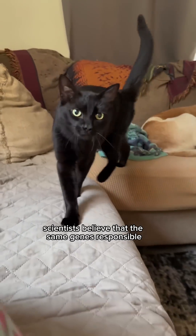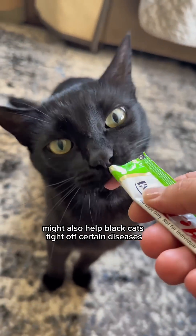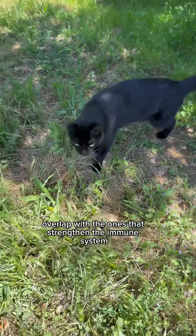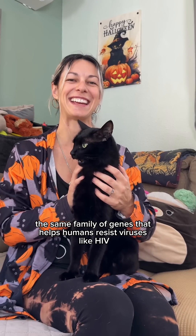Scientists believe that the same genes responsible for black fur might also help black cats fight off certain diseases. Those pigmentation genes overlap with the ones that strengthen the immune system — the same family of genes that help humans resist viruses like HIV.